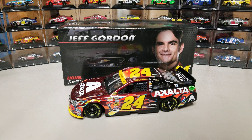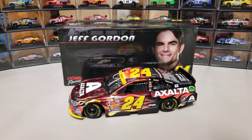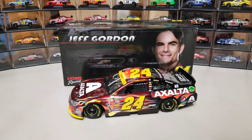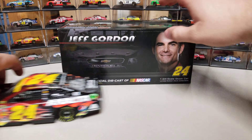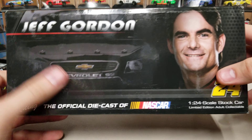Welcome back to another diecast review. This is the Jeff Gordon 2014 Radiant Red Exalta scheme. It ran — I think it was supposed to run in the round of eight, but I don't remember if it was Texas, Martinsville, or Phoenix. I'm not 100% sure where this was actually run. It's a gorgeous looking car. Let's take a look at the box — it's a very generic 2014 box, Jeff Gordon 24.